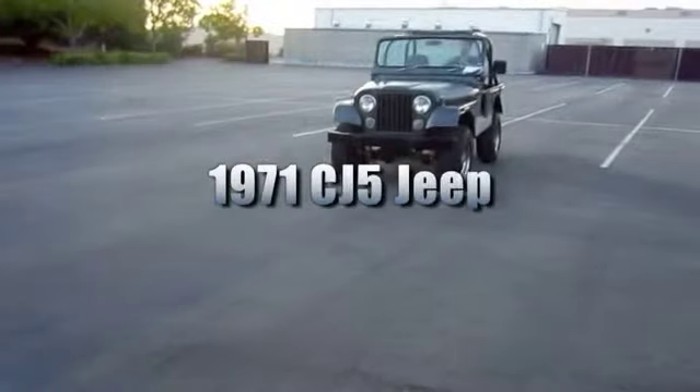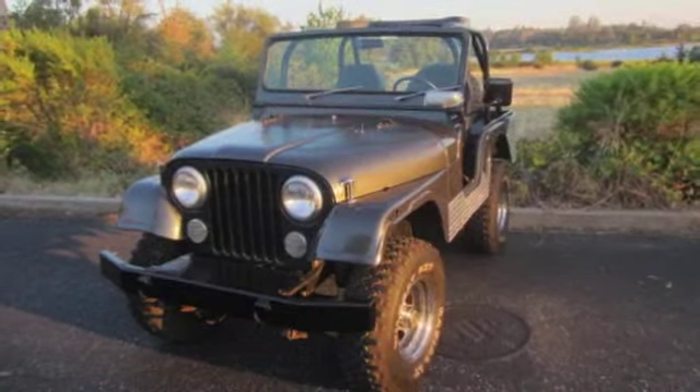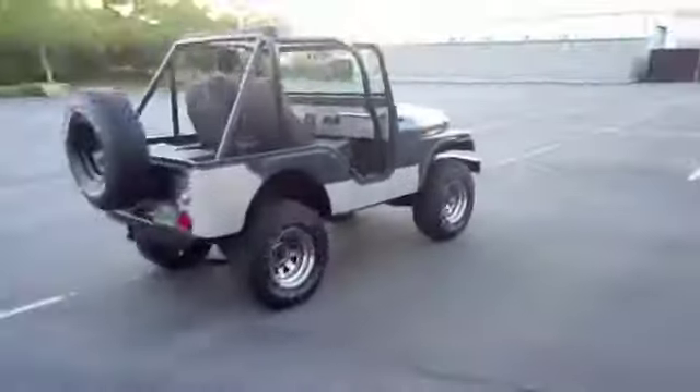This is a 1971 CJ5 Jeep. The 4x4 vehicle has had a lot of cosmetic work done on it, but it still drives like an older Jeep. It comes with a Dauntless 225 Buick V6 engine that generates 160 horsepower. The engine starts easily and this Jeep runs and drives.